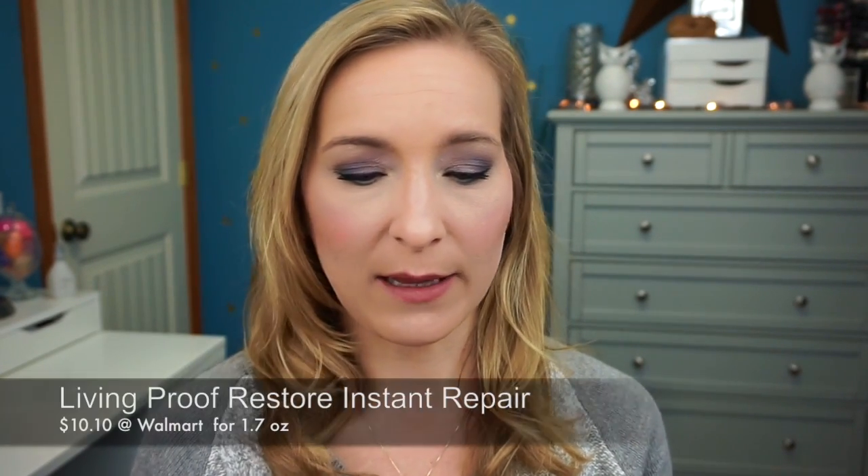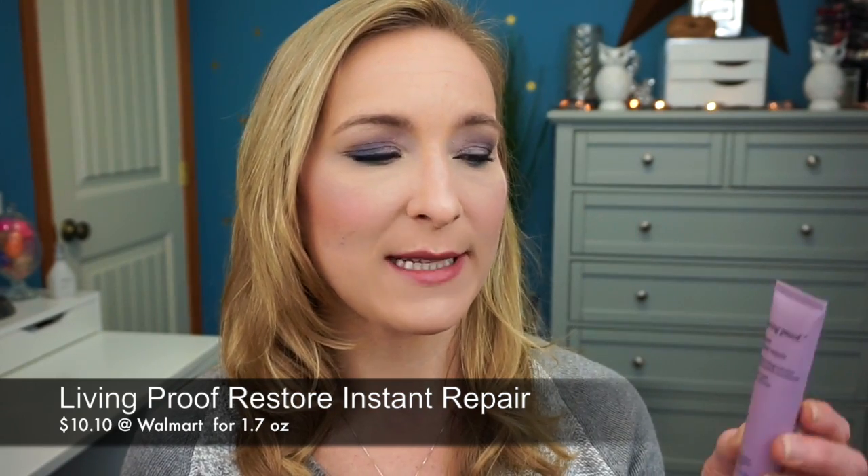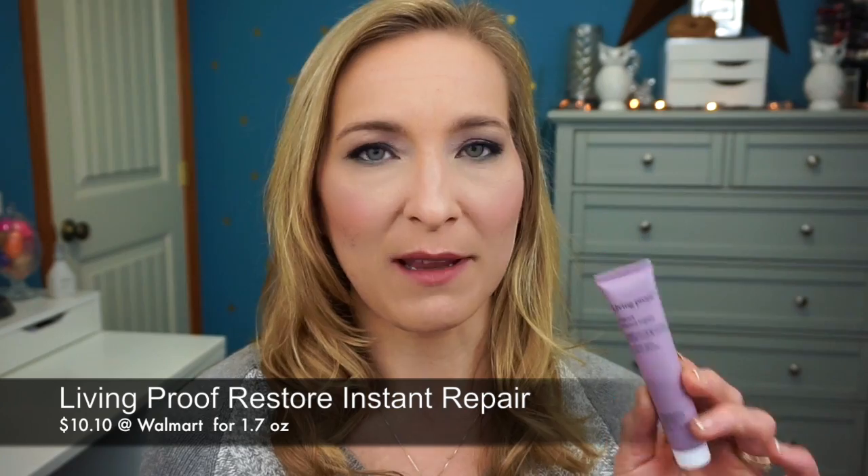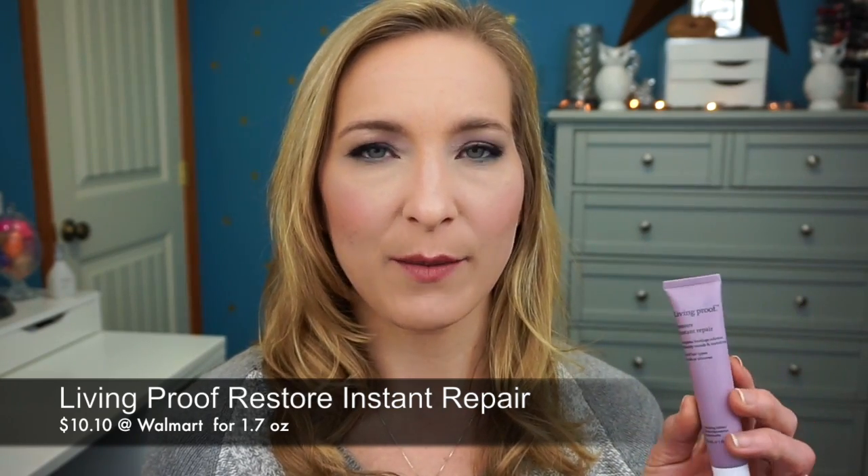The next product is from Living Proof — this is the Living Proof Restore Instant Repair. It has that terrible peppery scent that I don't like again. I don't think the product itself is bad though — it makes your hair look very luxurious. That's why I've been having a lot of curls in my hair this week, and I think it's due to using this.